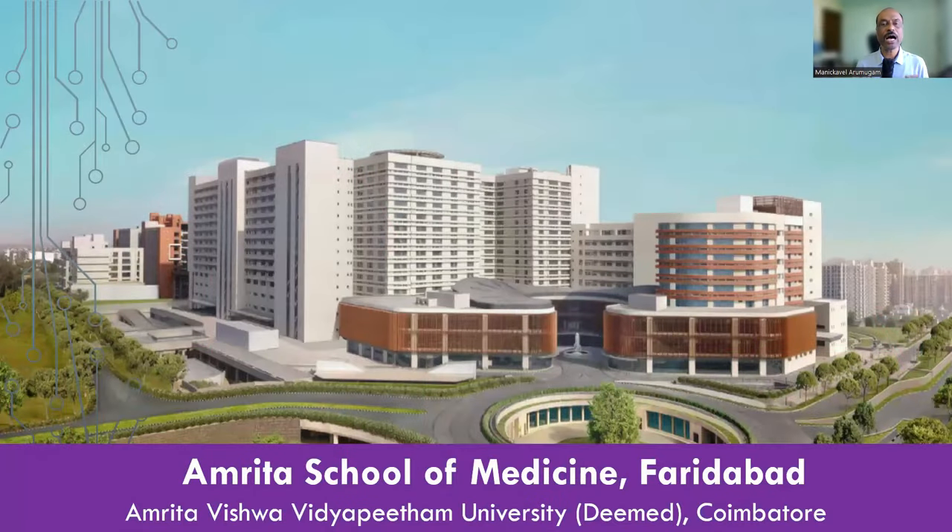In this video, I will be covering Amrita School of Medicine Faridabad, which is affiliated to Amrita Vishwa Vidya Peetham University, a deemed to be university based in Koyamthur in Tamil Nadu. I have already done a video on Amrita Kochi — I will provide a link to that video in the description. In this video, we will focus on Amrita Faridabad.